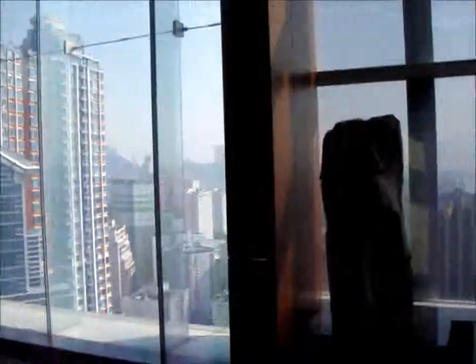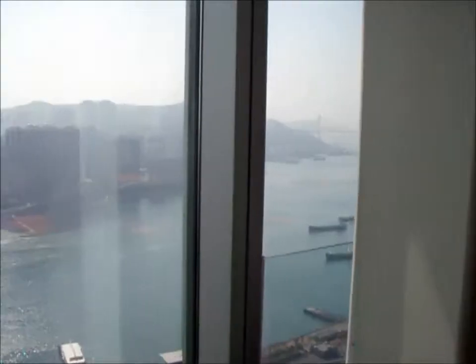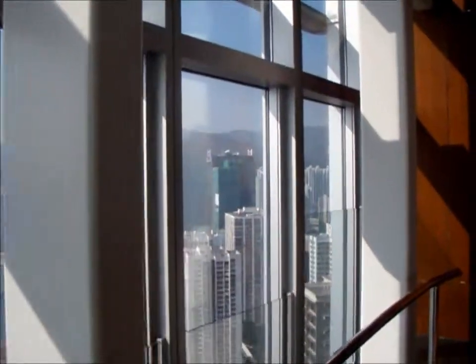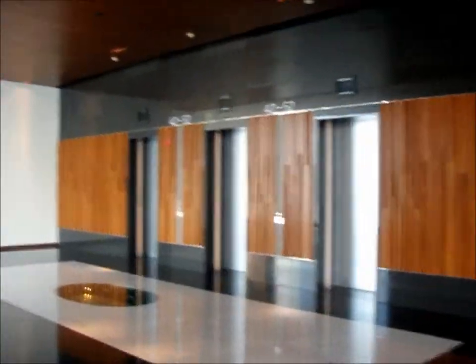This is the 41st floor of the hotel. You can see Hong Kong out these windows. This floor is actually the interchange for the elevators, so we have to get off at the 41st floor and get on these lifts to get to our room.